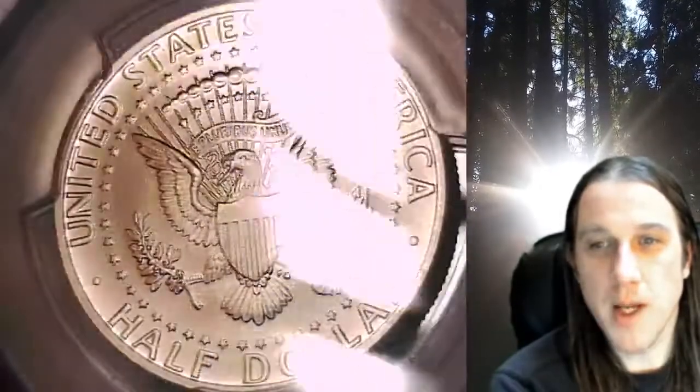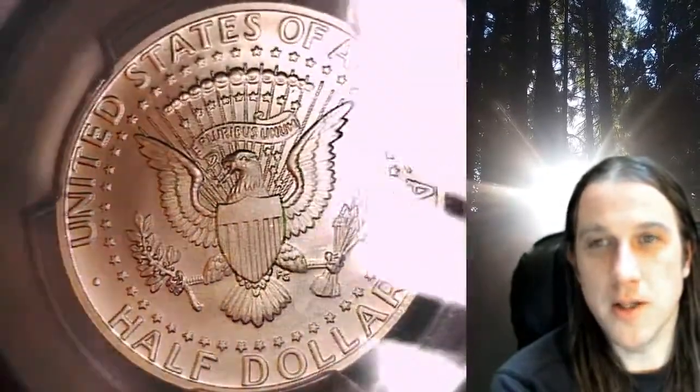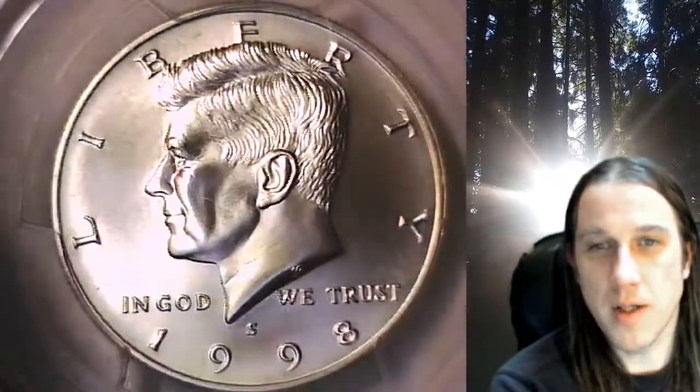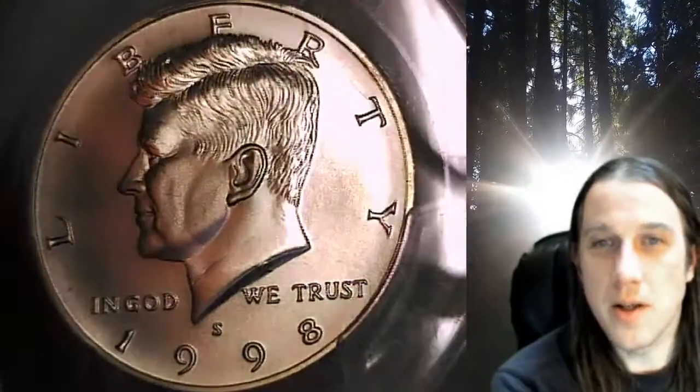Whenever you do purchase a coin from my eBay store, you can always enter the 8-digit CERT number on the PCGS slab into a YouTube search bar. It'll bring up a video of the exact coin you've purchased, just like this one. You can then look at your coin anywhere in the world, anytime you wish.